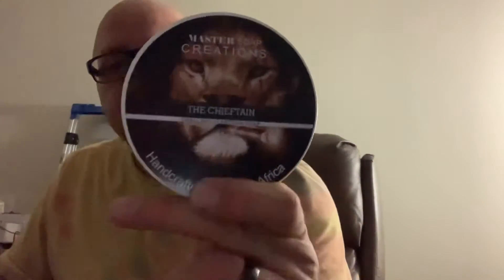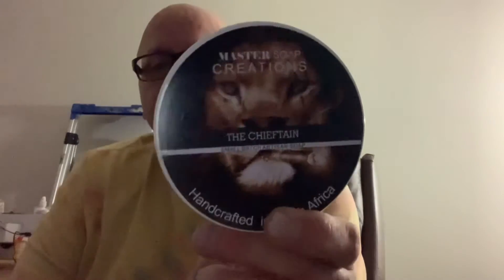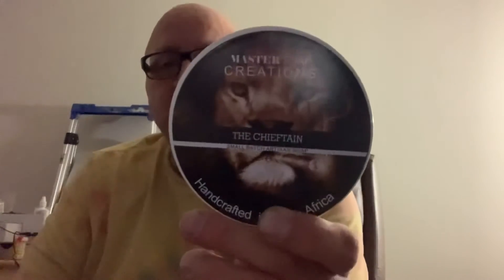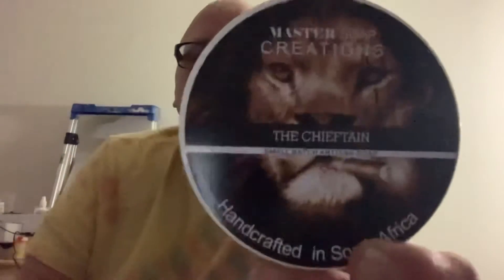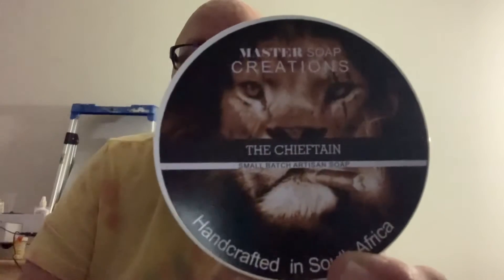All right, this one comes to me from West Coast Shaving. I don't even know if they have it listed on their website yet — they didn't at the time I ordered this. This is the Chieftain by Master Soap Creations. I was talking to Fernando and I wanted to buy this. I told him it was sold out everywhere, and he told me he had made a shipment to West Coast Shaving but they'd never put it up on their website, so I sent them a message and they were kind enough to shoot me an invoice for it.